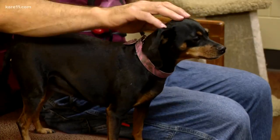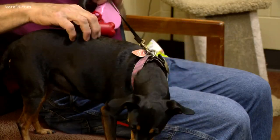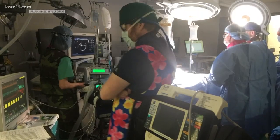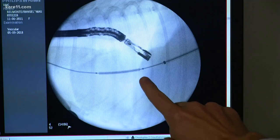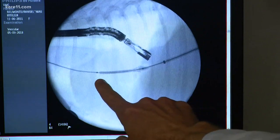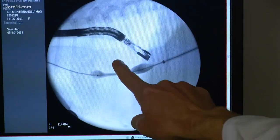For dogs like Maggie, that usually means a shorter life because open heart surgery is too risky and unaffordable. But a team of specialists at the University of Minnesota College of Veterinary Medicine are trying something different. Two weeks ago, they inserted a stent into Maggie's heart. They just slip it right in there and it sticks, and that's it.